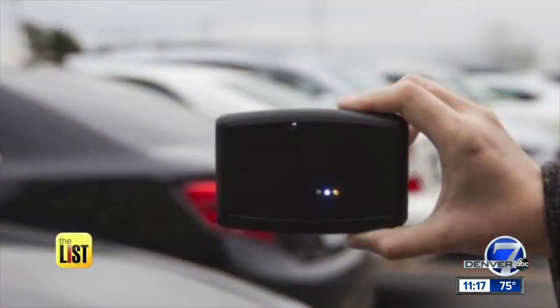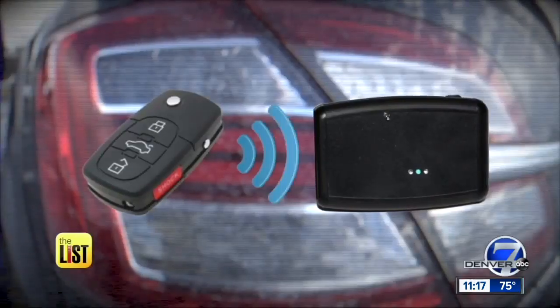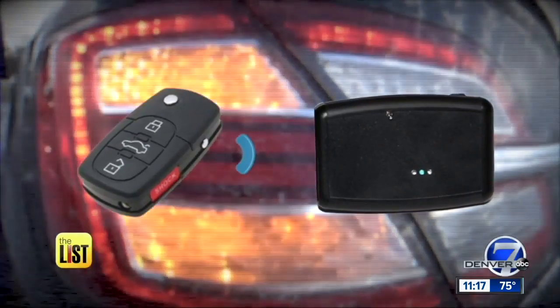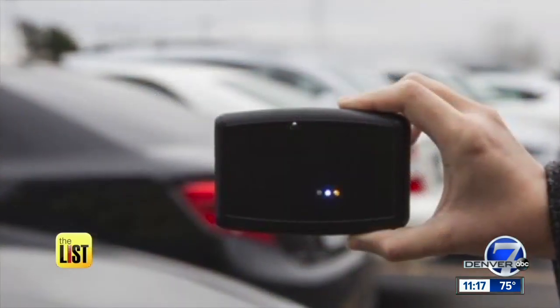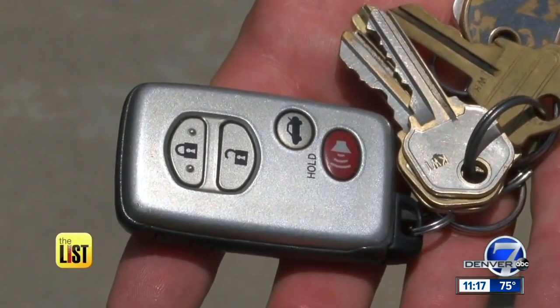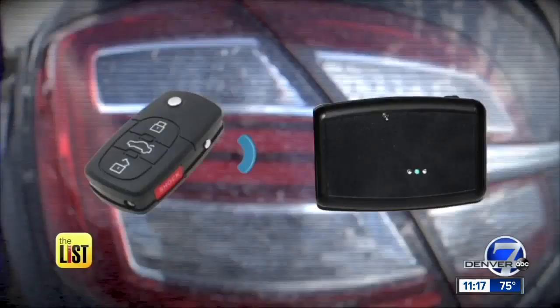Thank you, Katie. Is your vehicle equipped with a smart key that allows you to either start the ignition remotely or unlocks the doors whenever you're in range? Well, we know it's convenient, but watch out because thieves are now able to hack into these keys, potentially putting your car at risk for theft. So here to discuss is our AAA insurance expert, Skyler McKinley.